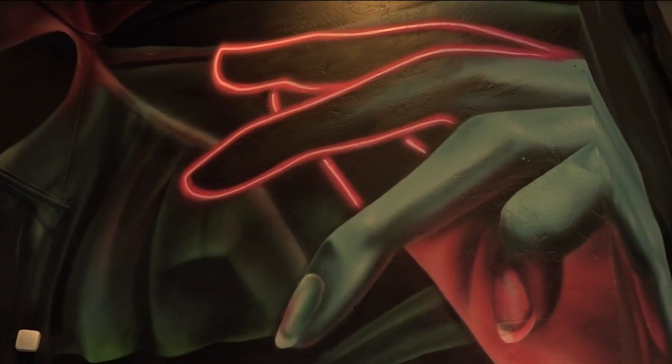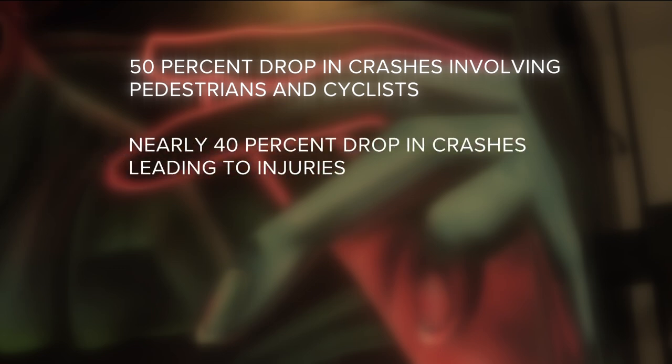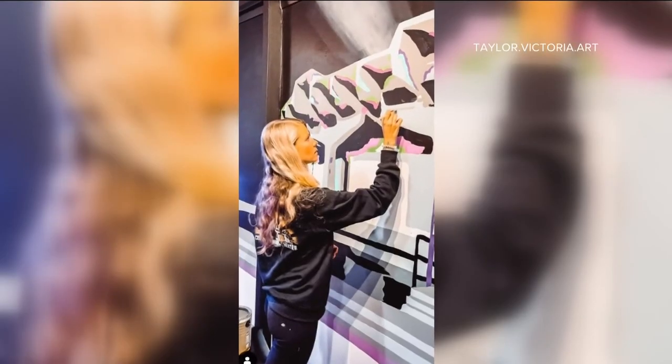I've heard those studies and I think it's phenomenal. The study reveals parts of cities with murals saw a 50% drop in crashes involving pedestrians or cyclists, a nearly 40% drop in crashes leading to injuries, and a nearly 30% increase in the rate of drivers yielding to pedestrians. When I'm driving around, I definitely drive a little slower so I can check out murals. Taylor has a hunch as to why — art creates that moment of pause, to be able to escape from what's going on and just reflect on the beauty.